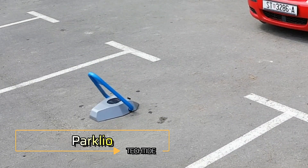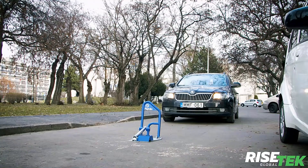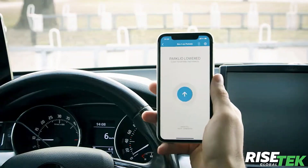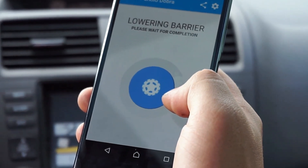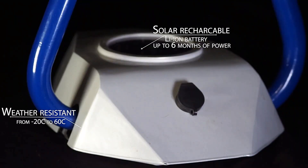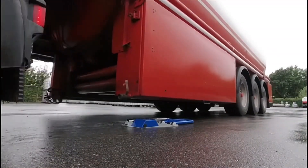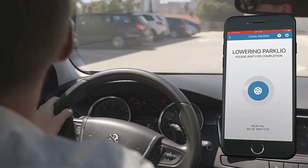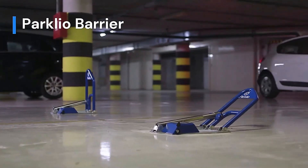Parklio — The Future of Smart Parking Barriers. Meet Parklio, a revolutionary advancement in parking barrier technology that combines convenience and security like never before. Operating directly from your smartphone via Bluetooth, these smart barriers eliminate the need for manual handling. With a simple tap, you can effortlessly open and close the barrier. Parklio's digital keys can be shared remotely, enabling access from up to 164 feet away. Its vandal-proof design prevents unauthorized lifting. Some models feature solar panels for eco-friendly recharging, with battery life of up to a year. Unlike traditional barriers, Parklio lowers in just 4 seconds.